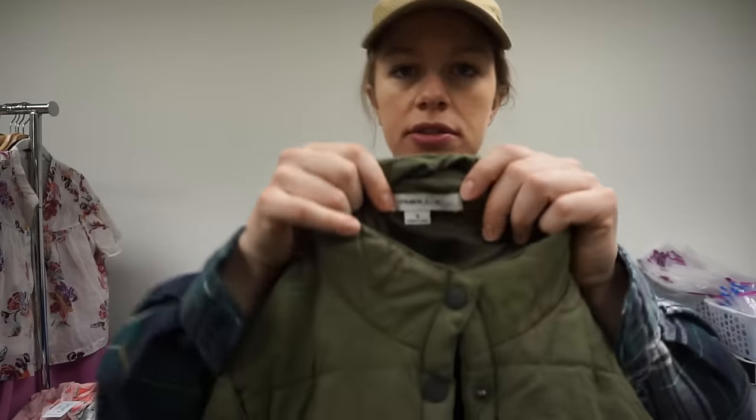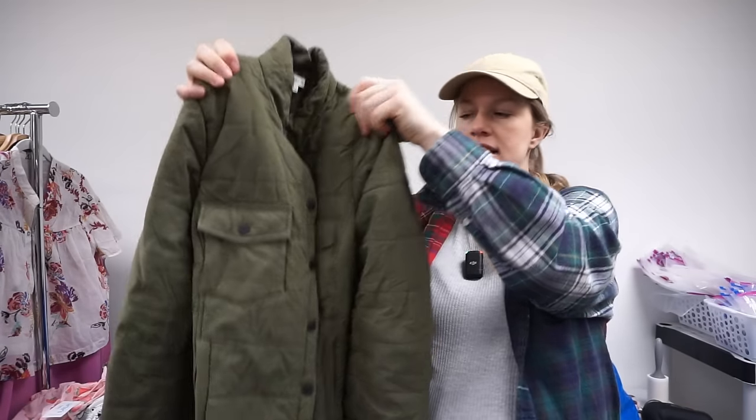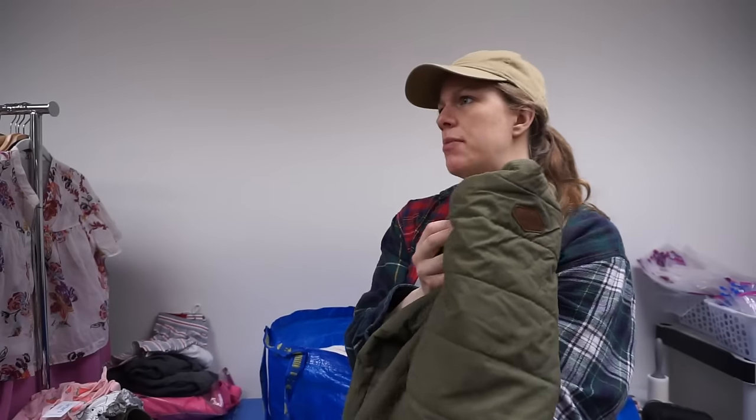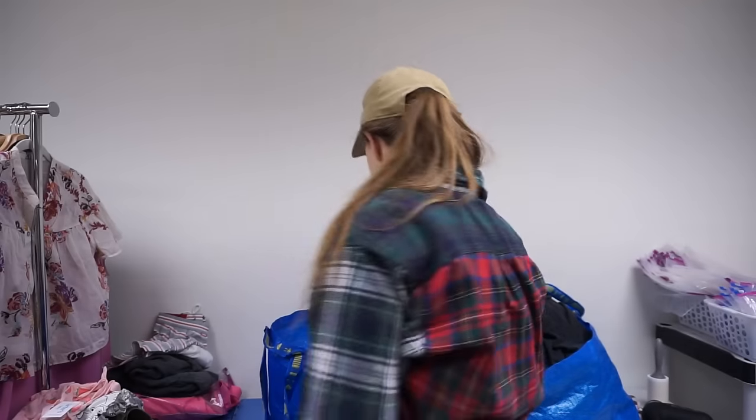This is a brand I don't pick up often — O'Neill, size small — a quilted puffer jacket in army green. I know a lot of people aren't keen on picking up jackets right now, but I like building up that inventory slowly so that come Q3 and Q4, the most profitable time period, you already have a bunch of coats and sweaters ready to go.